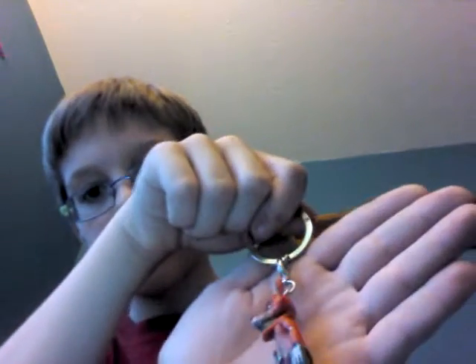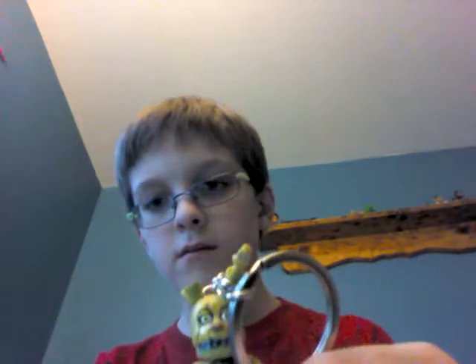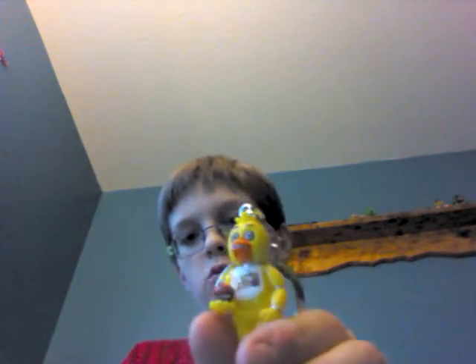Next up we have some keychains. We have Foxy — these keychains are brand new, I just got them today. Then we have Freddy, then Springtrap, then Bonnie, then Chica. Subscribe to Mario Muffet Adventures because that's where I got Chica from.